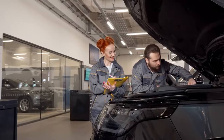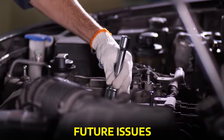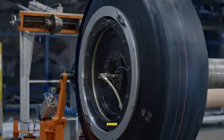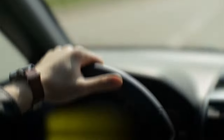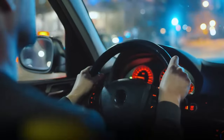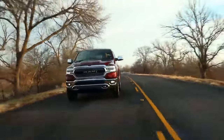But wait, there's more. While you're in the DIY spirit, why not give your truck a little extra love? Regular maintenance goes a long way in preventing future issues. Check your owner's manual for recommended service intervals and don't skip oil changes, tire rotations, and other essential maintenance tasks. And here's a bonus tip: practice smooth driving habits. Aggressive acceleration, sudden braking, and revving the engine unnecessarily can all contribute to transmission wear and tear. Treat your Ram 1500 with care, and it will reward you with years of dependable performance.